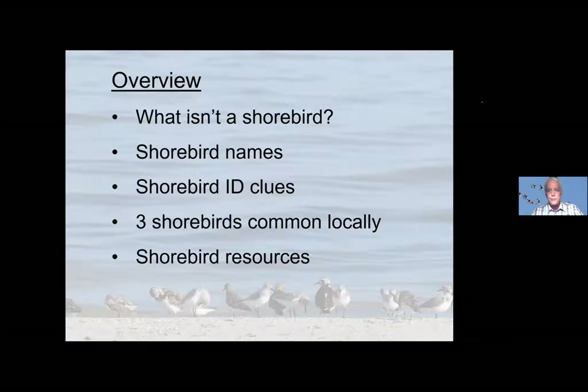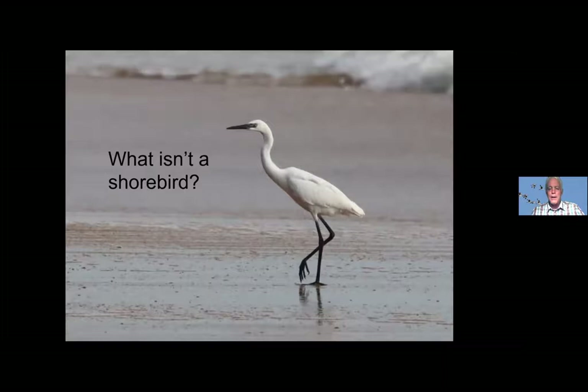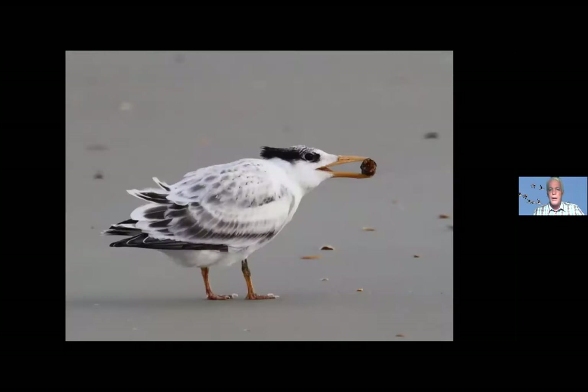So what isn't a shorebird? Shorebirds aren't every bird that you find at the beach. This bird — does anyone know what kind of bird this is? Well, this is a reddish egret. We call egrets waders. In the old world — Eurasia, Africa, Australia — they call shorebirds waders. But egrets and herons are not shorebirds. You might see a boat-tailed grackle at a beach — that's not a shorebird. Gulls and terns are related to shorebirds, but they're not considered shorebirds.